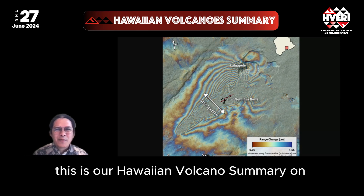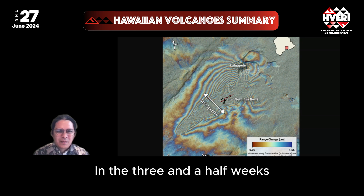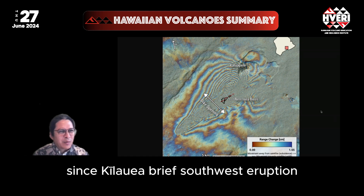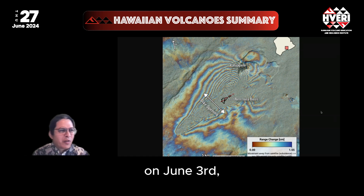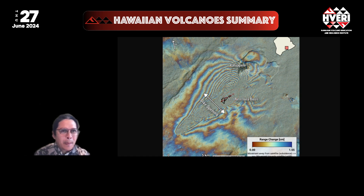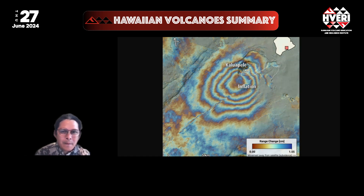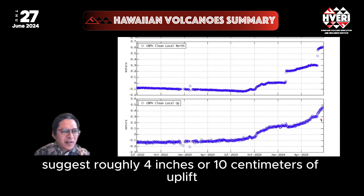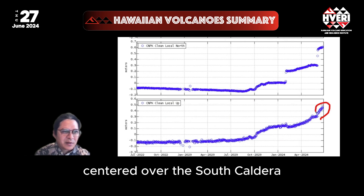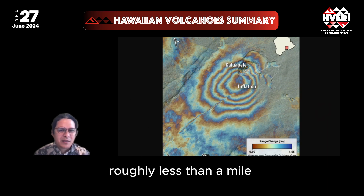Hello everyone, this is our Hawaiian Volcano Summary on June 27, 2024. In the three and a half weeks since Kilauea's brief southwest rift eruption on June 3rd, the volcano has quickly resumed refilling with magma underground. Satellite radar images and GPS data suggest roughly 4 inches or 10 centimeters of uplift centered over the south caldera and upper southwest rift, roughly less than a mile southwest of Halema'uma.